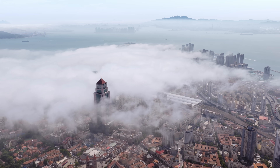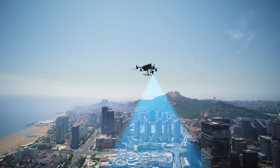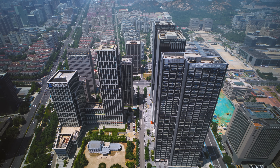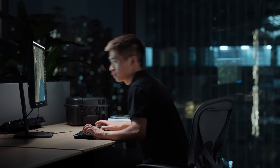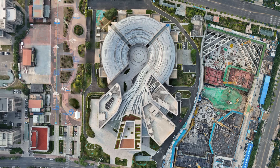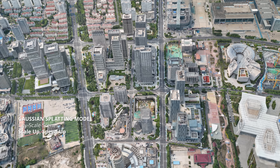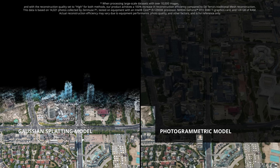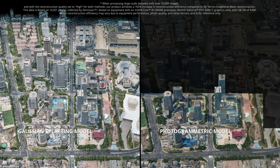For urban mapping projects, DJI Matrice 400 is equipped with Zenmuse P1, enabling efficient large-scale aerial data acquisition. Terra's 3D Gaussian splatting then takes over, reconstructing large datasets like never before, rendered instantly — significantly outperforming traditional photogrammetry.